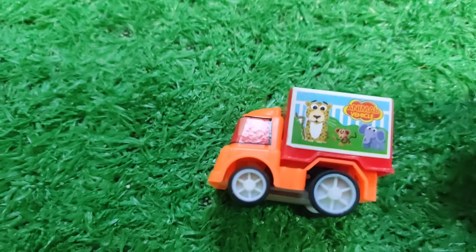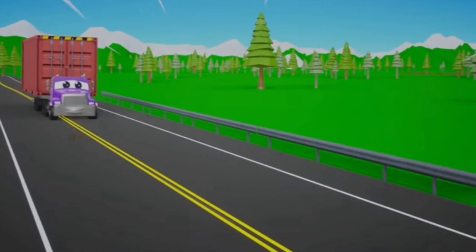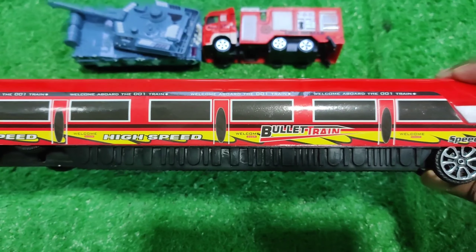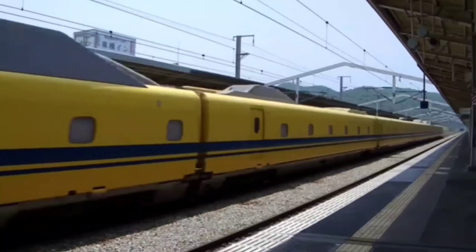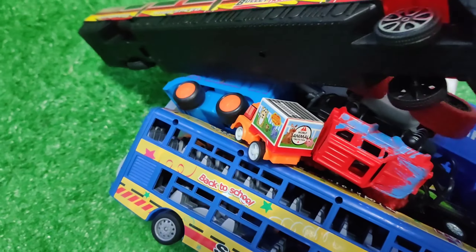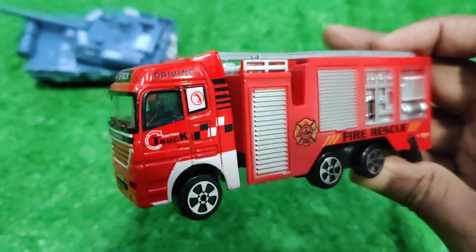And this one is a small container. This one is bullet train. And then this is fire service.